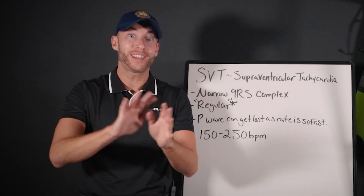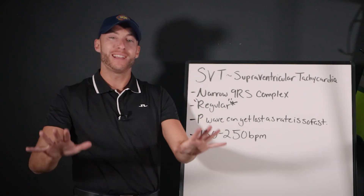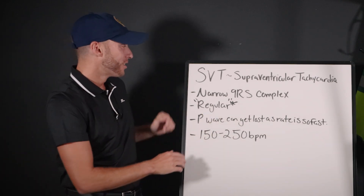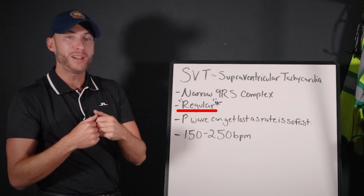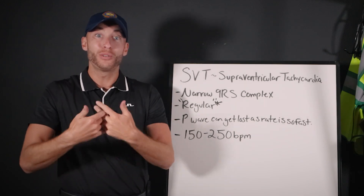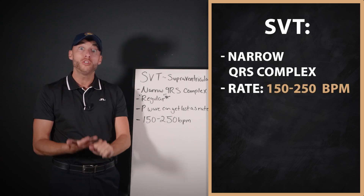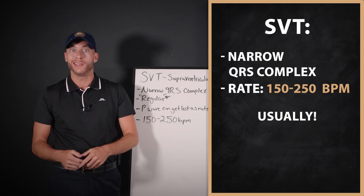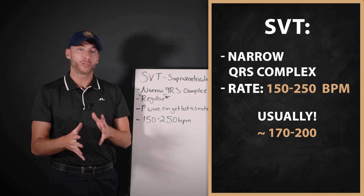Besides something funky like bundle branches or electrolyte issues — just that baseline knowledge. We understand that first, then we can go more advanced. So SVT: narrow QRS complex, and it is regular. The reason it always appears regular is because the rate is so darn fast. The rate on SVT is 150 to 250 beats per minute. Out in the field, it's usually around 170, 180, 190 — even closer to 200 is what you'll typically see.